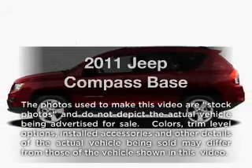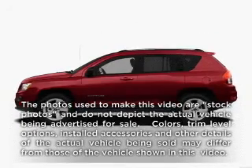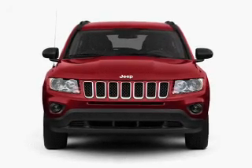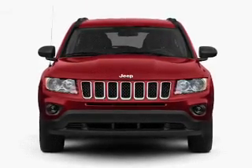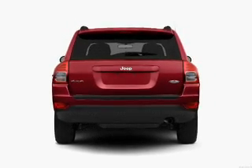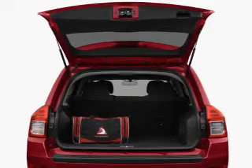Presenting the 2011 Jeep Compass. If you're looking for an automobile with great attributes, look no further. With an efficient four-cylinder engine connected to a smooth shifting transmission, premium wheels lend a distinctive appearance. You will appreciate the safety feature of anti-lock brakes.